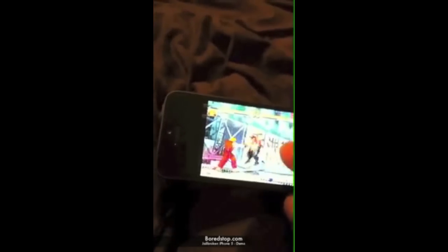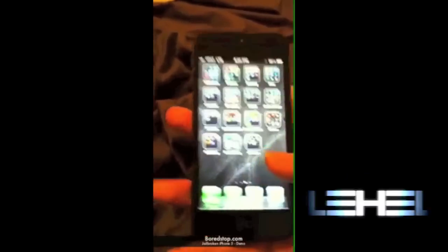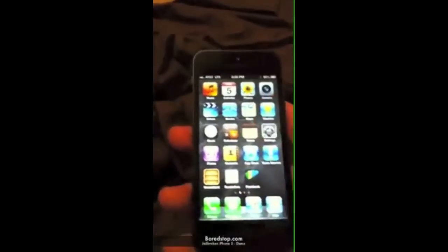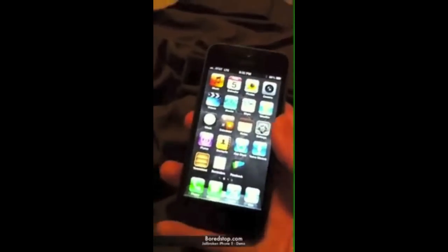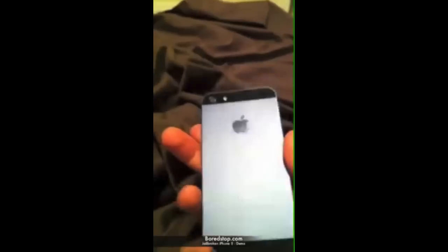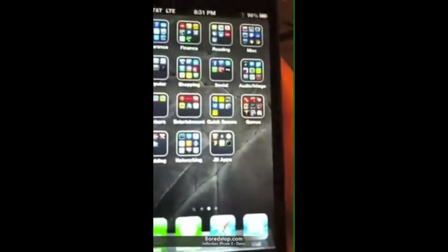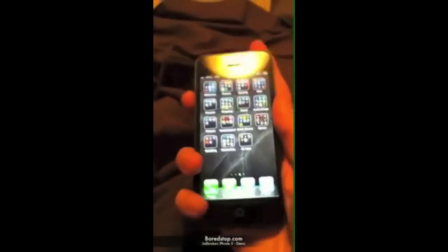This is the closest to the real truth we have before everyone can simply go ahead and jailbreak their iPhone 5s. Stay tuned to the Apple Help community channel. As you can see here, I'll show you the whole iPhone as added reassurance and proof. Anyway guys, thanks for watching.